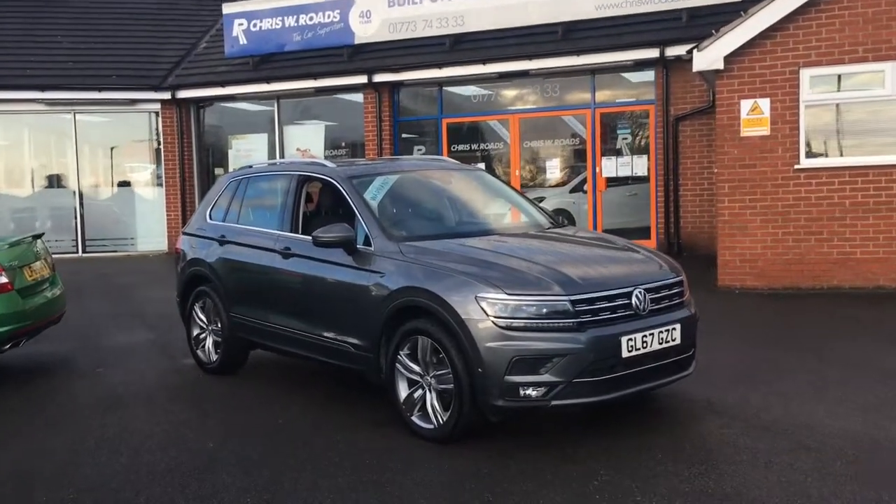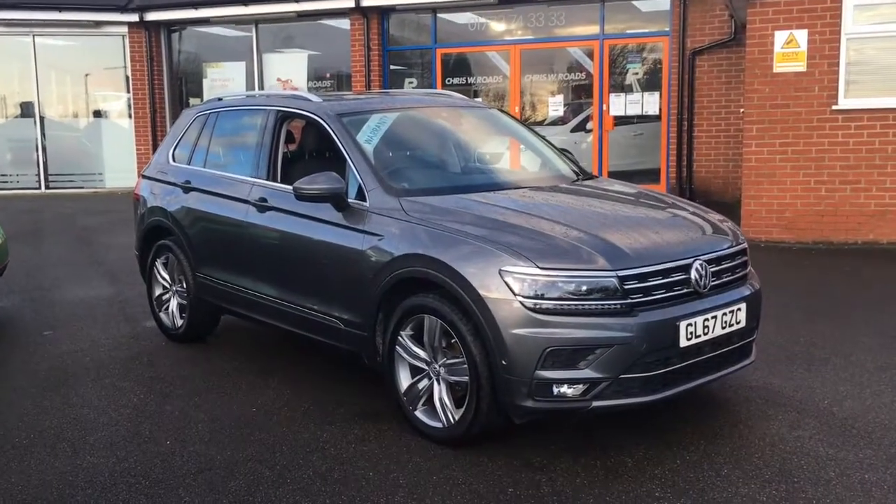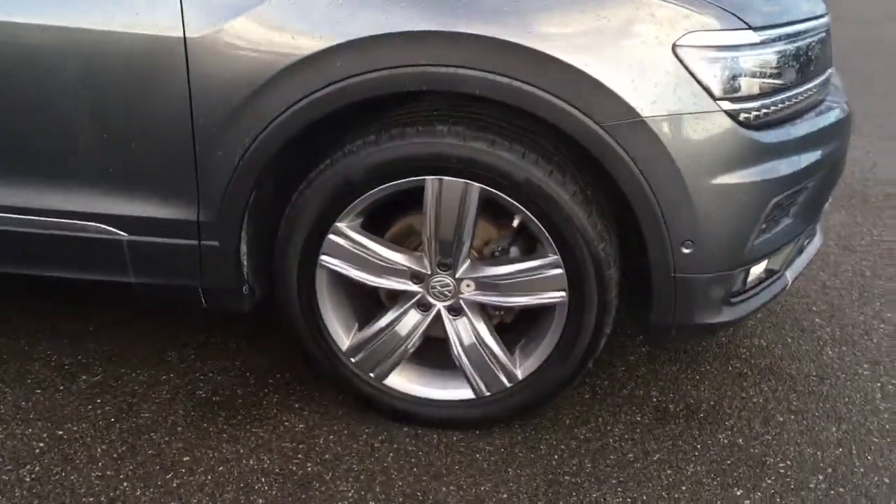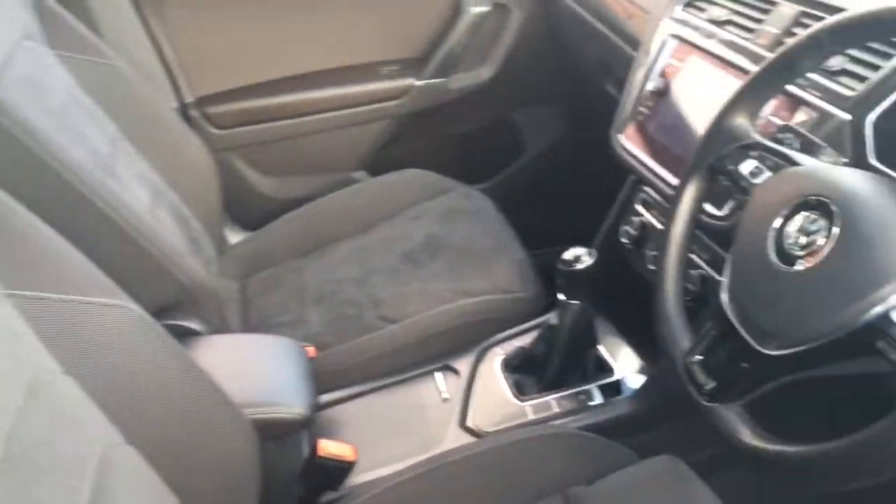Hello, this is Rob from Chris W Roads in Ripley. Here we have a VW Tiguan which looks really smart in grey — that's really stylish alloy wheels, as you can see. If we peer into the interior, we've got some really comfortable cloth upholstery and some great features to get on to a bit later in the video.